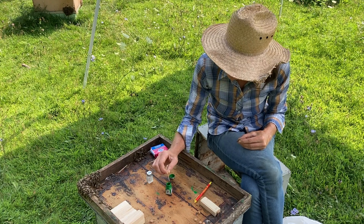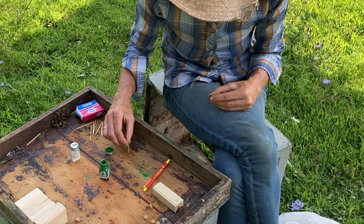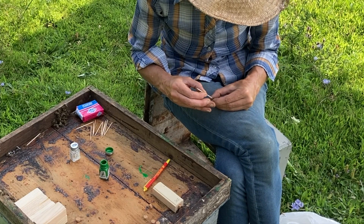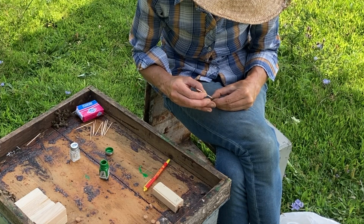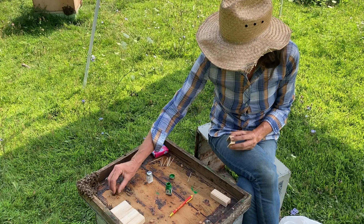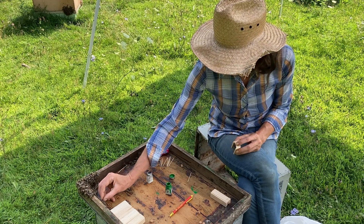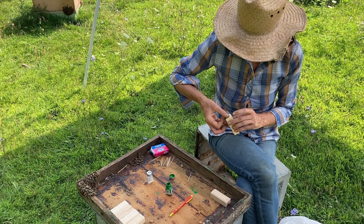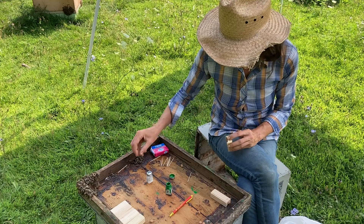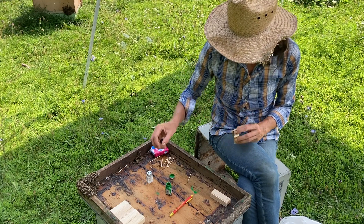Kate is marking the queens using a small dot of green paint from a model paint pen. She is also caging the queens going out for retail and packing in nurse bees. We occasionally bump nurse bees off a frame onto the inverted lid she is using. The field bees would fly back, the nurse bees stick around, and she can pick attendants for the cages as she goes — nine to a cage.